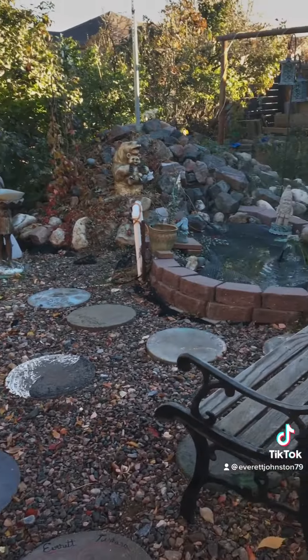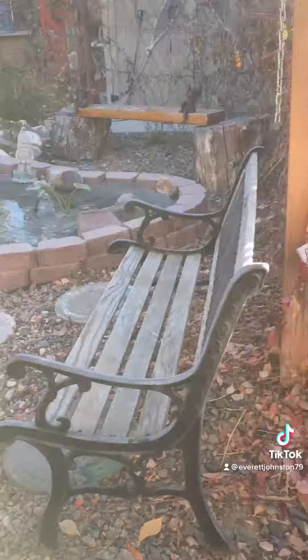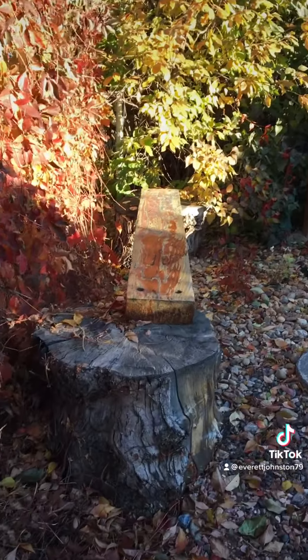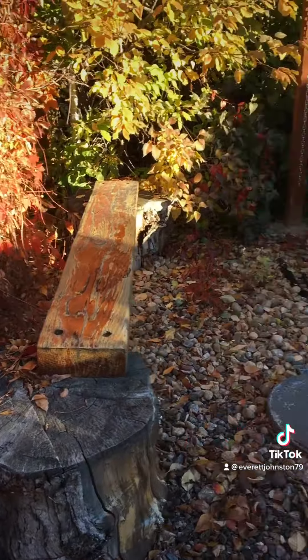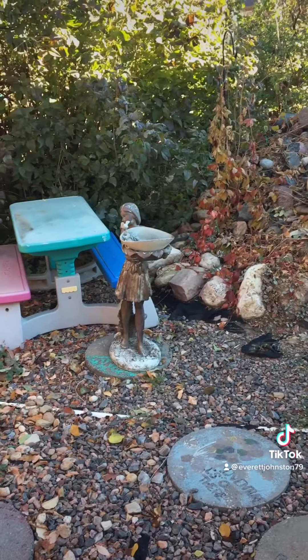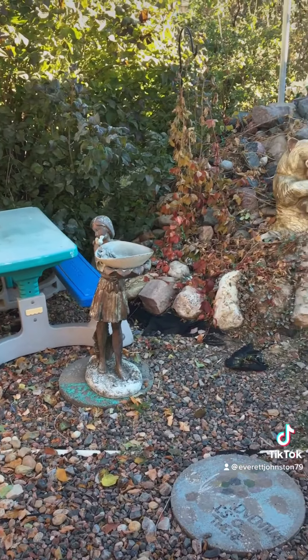In the garden there's a seat where you can sit and relax. We have benches for all to enjoy the beautiful weather, the beautiful day. We have a children's area, and a little gal that holds the water for the birds.